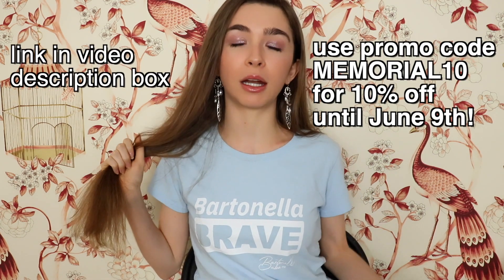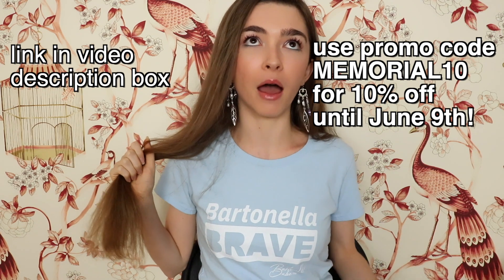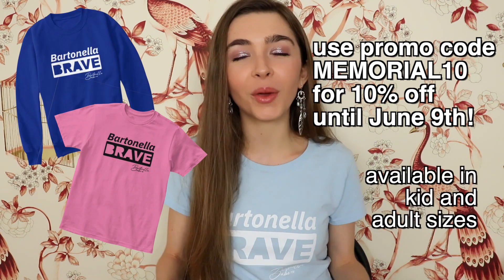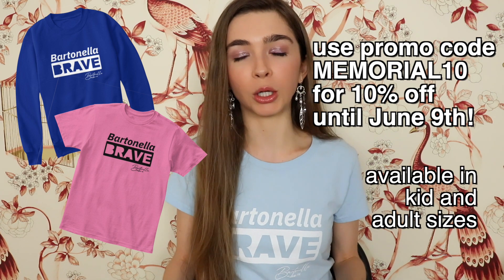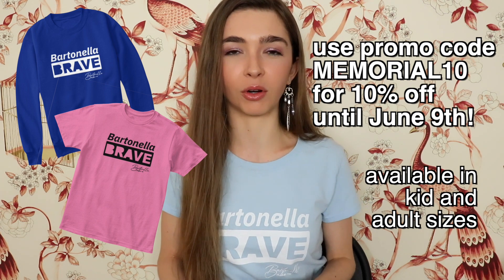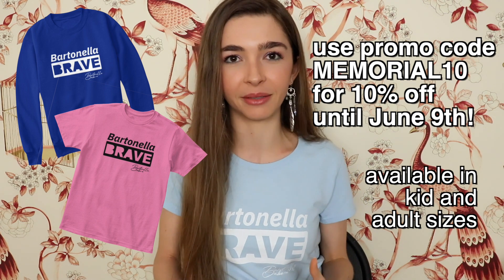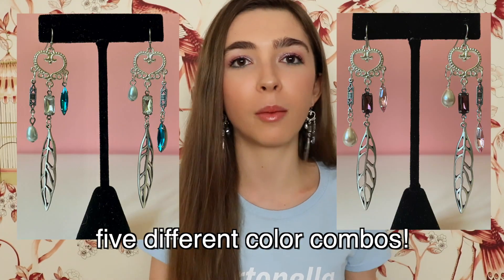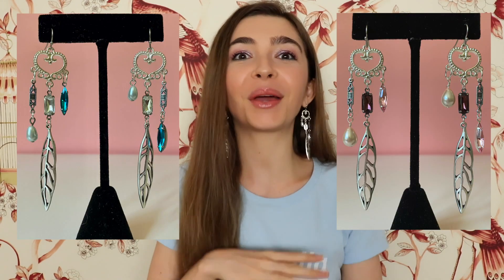If you're new to my channel, my name is Jake. Before we get into today's video, I just want to show you my new apparel design. It says Bartonella Brave, which is more kid-appropriate than Buck Bartonella, and more kid-appropriate than my potty mouth in general. As always, everything in the Bartonella Babe merch store, including this design, 25% will go to the Bartonella Project at the North Carolina State University College of Veterinary Medicine. And we also have a beautiful earring design coming in a variety of color combos.